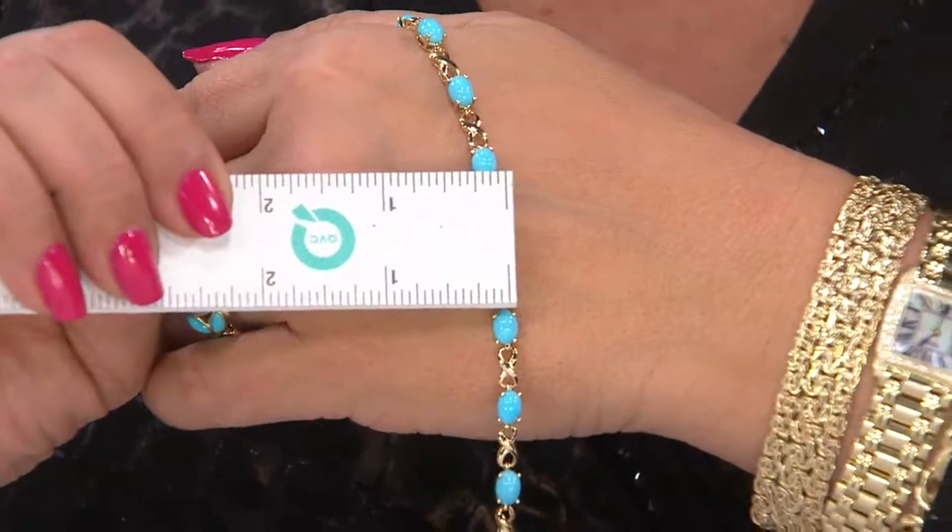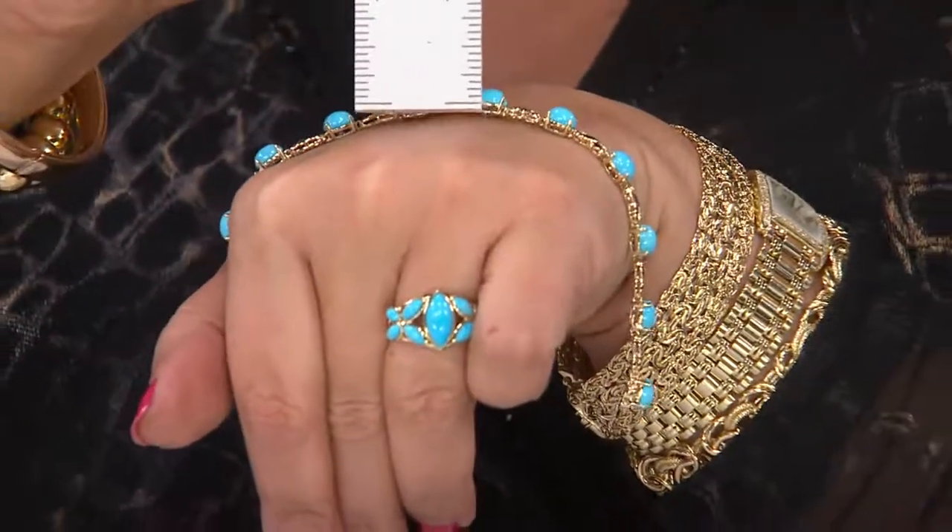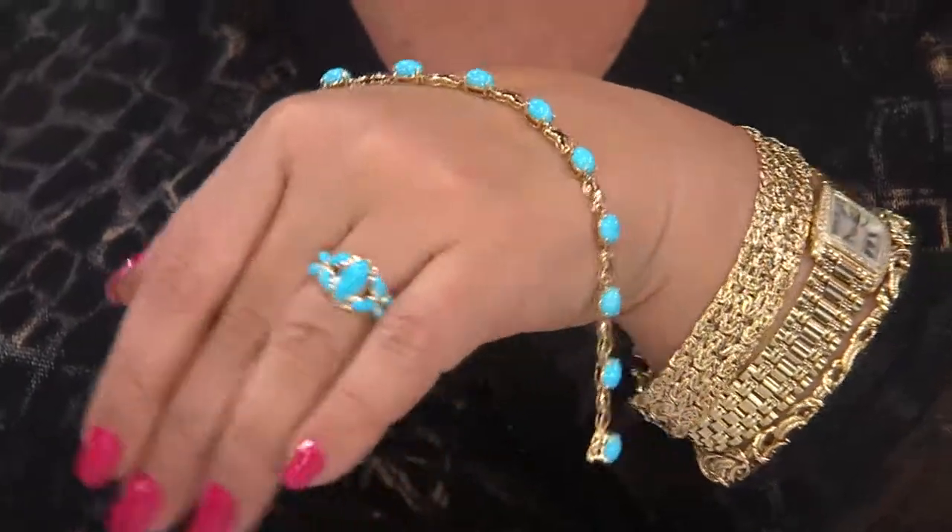It's three-sixteenths of an inch in width, really coming toward that quarter of an inch. And those stones are reaching for that quarter of an inch mark as well.